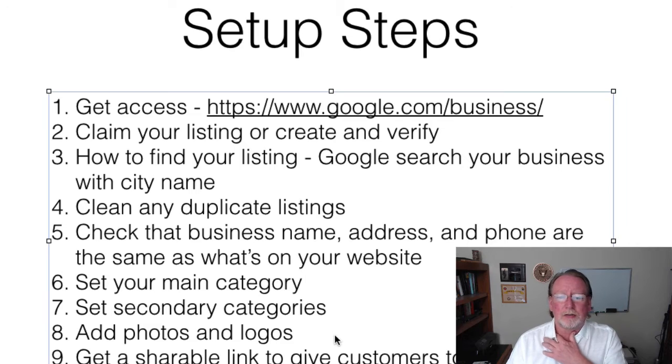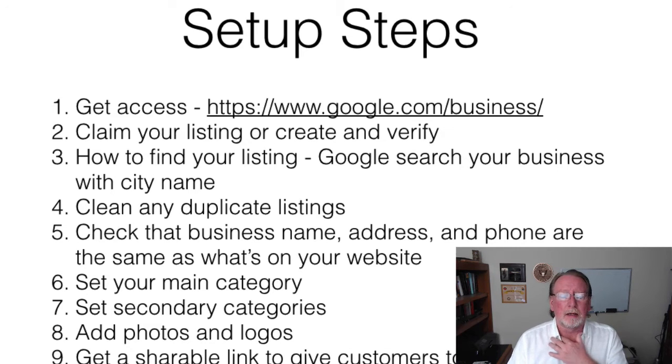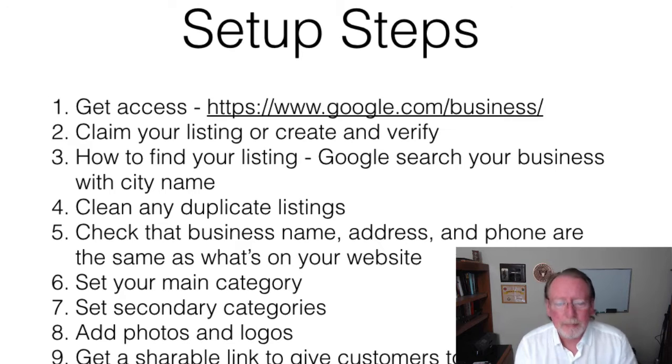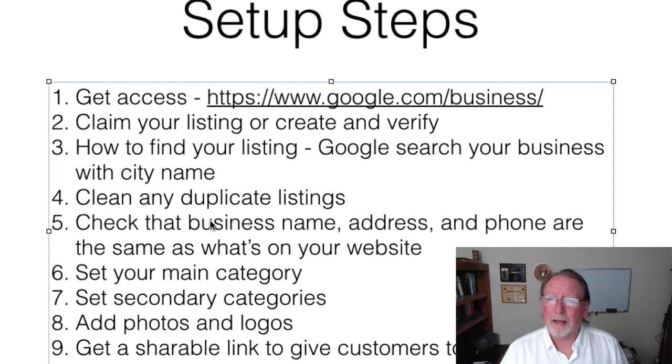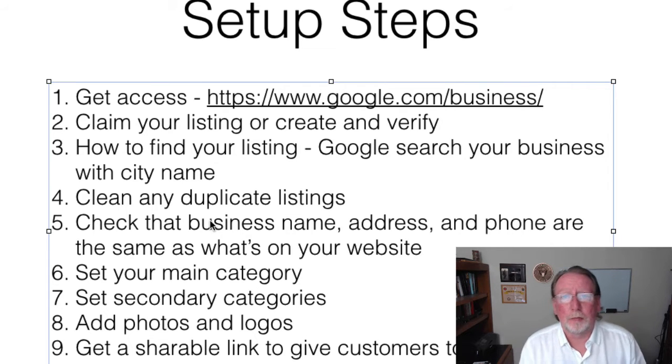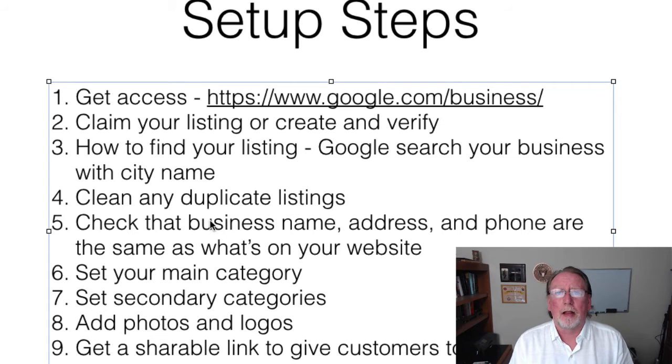Adding pictures and logos: go ahead and add a couple of pictures. If you've got them, definitely add your logo to the page. Once you've verified, list that stuff — just a picture and a logo is good for getting it set up. Also get a shareable link for your reviews, because you want to be able to send customers over there. That is one of the key things Google looks for to get you ranked better.